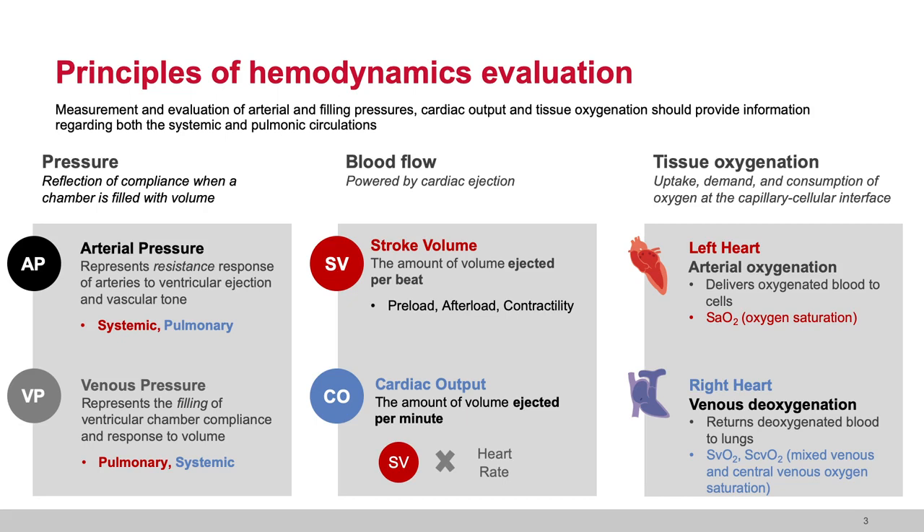Systemic arterial pressure and pulmonary arterial pressure are reflections of the ventricular bolus of blood into the artery — PA systole or systemic systole — and the vascular tone of that artery — PA diastole and systemic diastole. The venous pressure is about the filling of the ventricle, not the ejection — the filling of the ventricle and how that volume moves into the ventricular chamber, related to ventricular compliance and valvular integrity. Blood flow is the power of the cardiac ejection, measured in the systemic arterial bed as stroke volume and calculated as cardiac output.